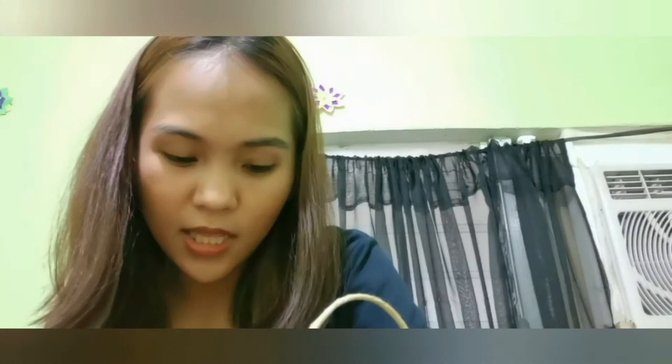Bago siya matulog, gagamitin overnight. And toner — dalawang toner. Always ko to ginagamit since December.